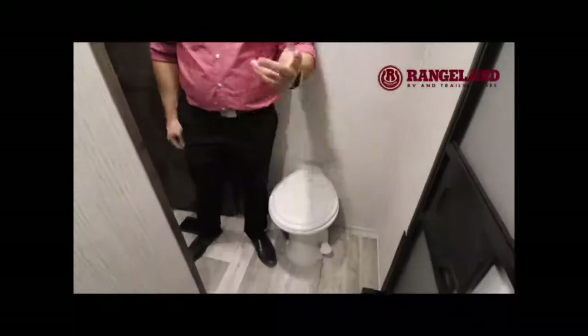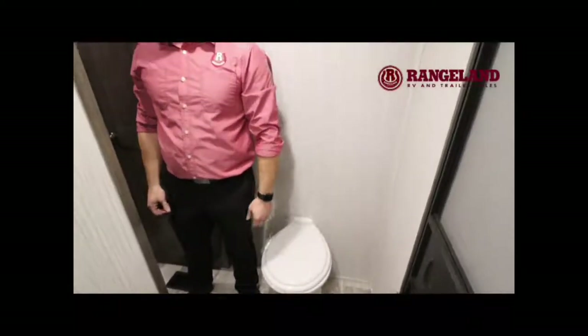They don't cheap out where it counts — you're getting full porcelain toilets. The fit and finish is definitely there.